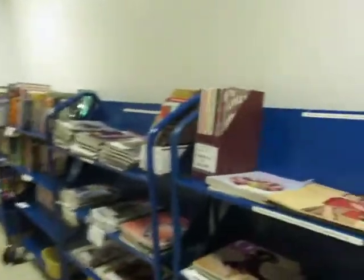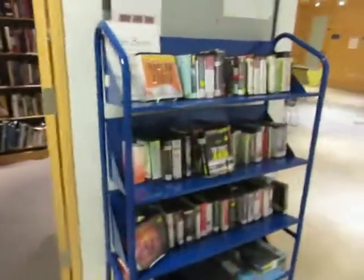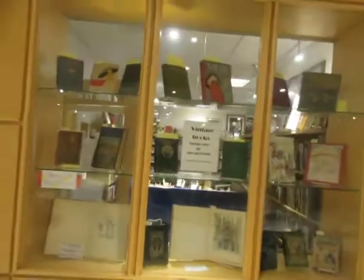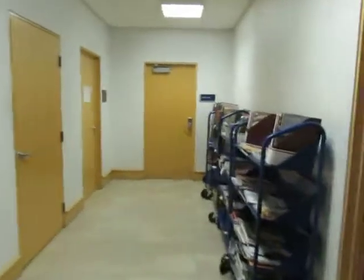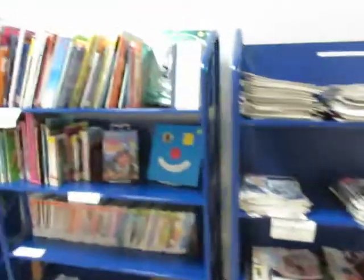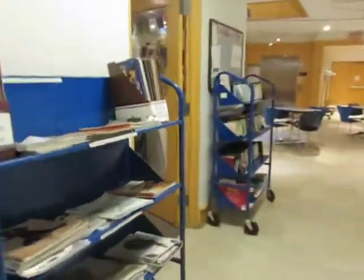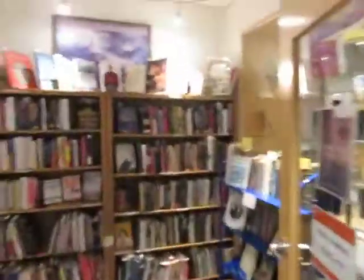Coffee. And then out here, you have magazines. Books on tape. And then you have a display case. And then down here, you have more magazines. Children's books.